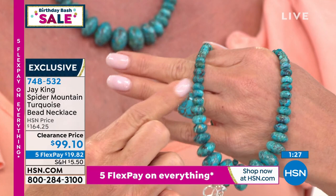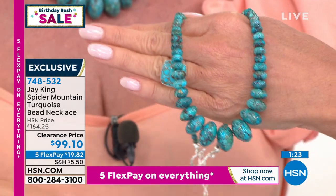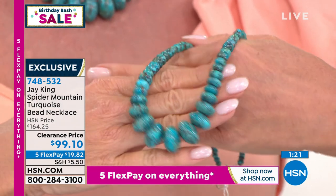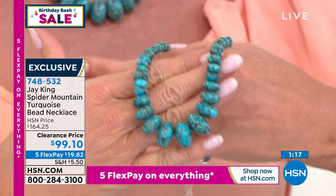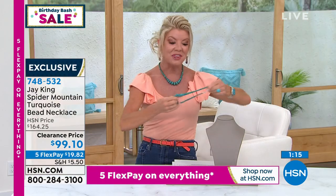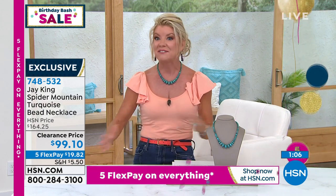No two turquoises are the same — each mine will be a little bit different. The matrix you see in spider mountain is completely different from others. That's why we collect these turquoise pieces. We are busy with hundreds and hundreds of you in the ordering process — hundreds already pre-selected, whether for collectability or as a gift.